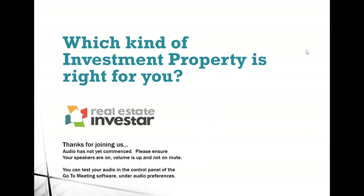Good evening everyone and welcome to tonight's Real Estate Investor webinar. My name is Dennis Wong and tonight I'll be taking you through content focusing on which kind of investment property is right for you. Thank you so much for taking an hour of your time tonight. Whether you're a first time investor or a seasoned one, hopefully you're going to learn something new and this content will help you invest more successfully and achieve your property investing goals.